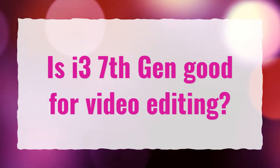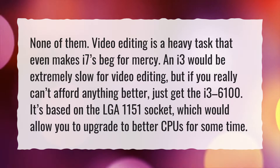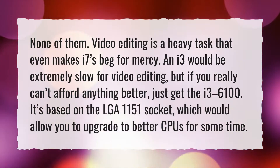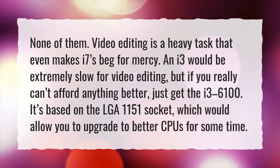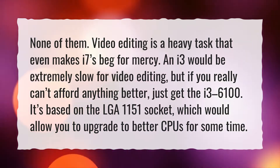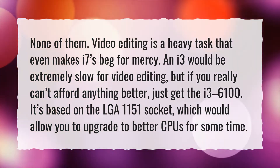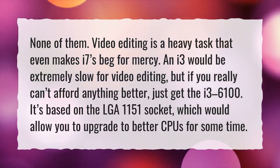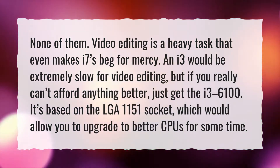Is i3 7th gen good for video editing? None of them. Video editing is a heavy task that even makes i7s beg for mercy. An i3 would be extremely slow for video editing, but if you really can't afford anything better, just get the i3 6100. It's based on the LGA 1151 socket, which would allow you to upgrade to better CPUs for some time.